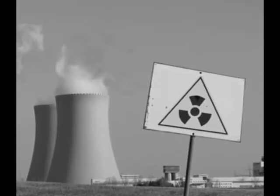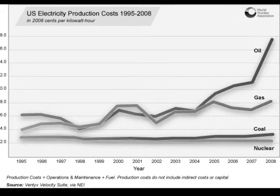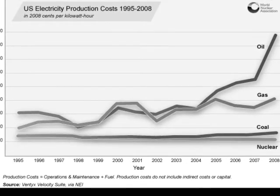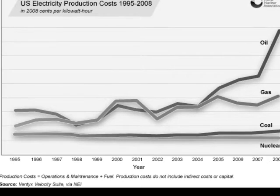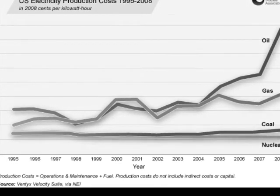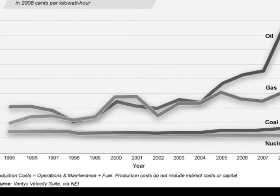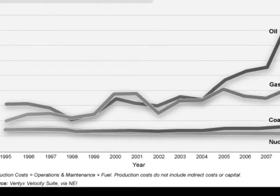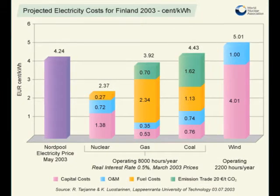I will present statistics that prove nuclear power plant is the best for the Philippines for the years 2020 to 2050. According to the World Nuclear Association, this graph shows U.S. electricity production costs from 1995 to 2008 for non-renewable power plants, including oil, natural gas, coal, and nuclear. The y-axis shows the price in cents per kilowatt-hour, and the x-axis shows the years. Oil and natural gas costs are fluctuating and slowly increasing. Coal is relatively stagnant but higher than nuclear, which has a slowly decreasing electricity production cost, making nuclear power cheap. A second graph presents the projected electricity cost for Finland in 2003, with the y-axis showing European cents per kilowatt-hour.